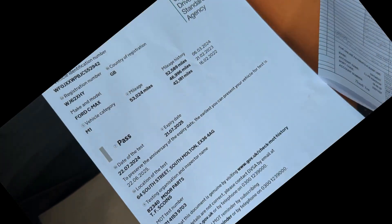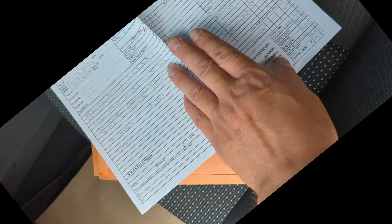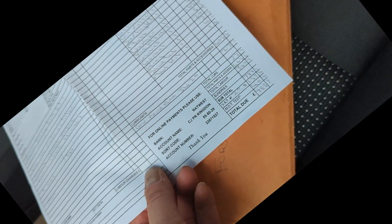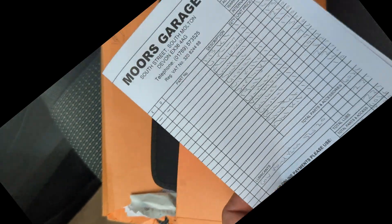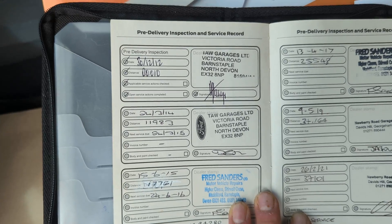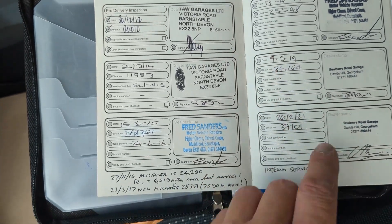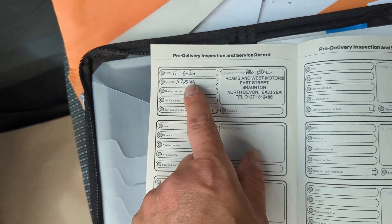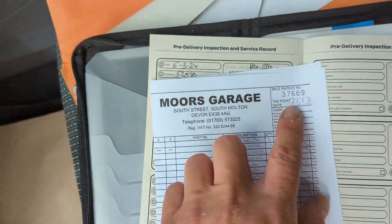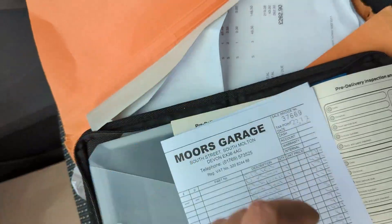Going through the paperwork, we have the MOT certificate — new MOT, advisory-free, with no advisories left on there. We've kept a copy of the invoice for the work done to the vehicle, which includes renewing the timing belt kit and the water pump. Even at our trade rate, that came to £985, so make sure if you're buying one of these that it's been done. You've got this folder full of paperwork the customer left us with, including lots of invoices for work on the car. The service book is stamped in 2012, 14, 15, 16, 17, 19, 21, and 24, plus our service — so really good service history.